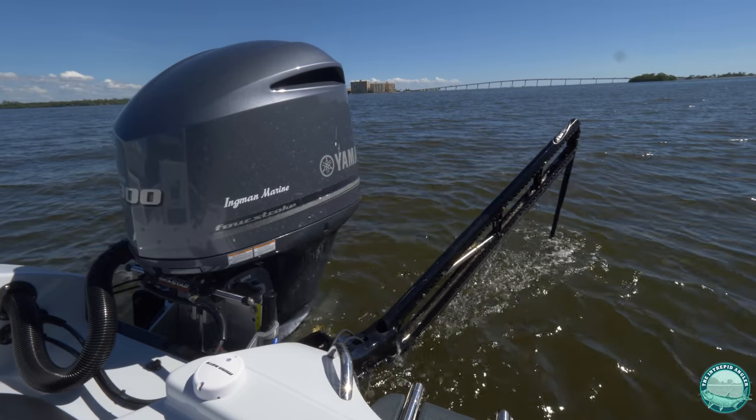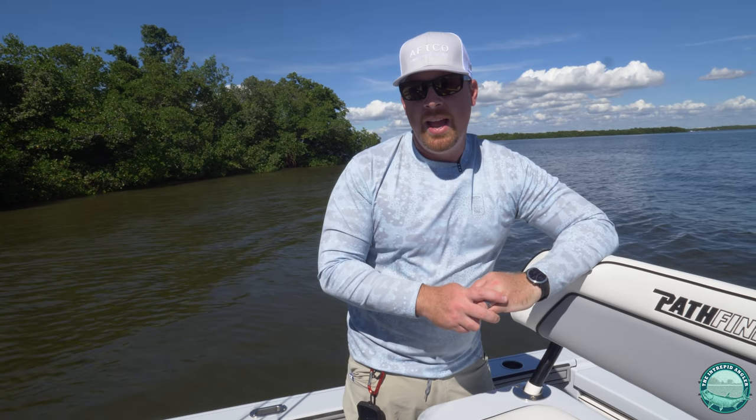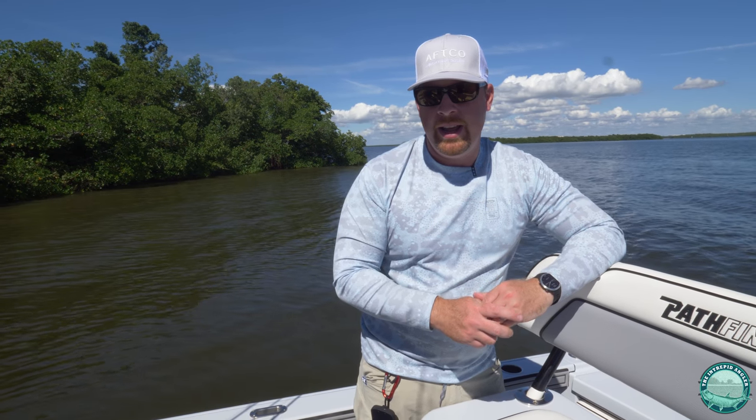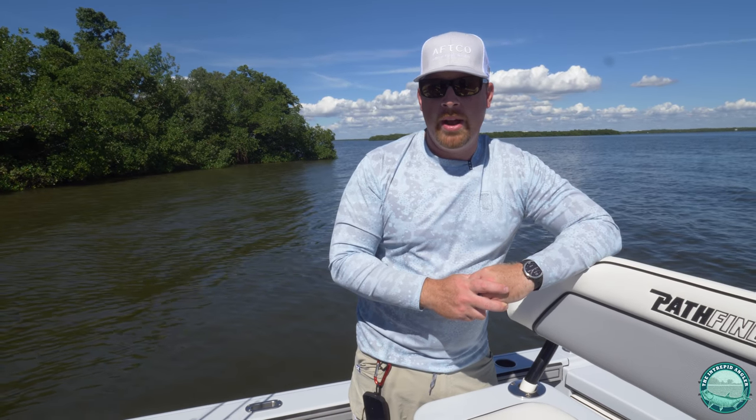This boat is also outfitted with twin 10-foot power poles so we're able to effectively anchor in up to 8 feet of water, and the dual power poles are going to keep us from spinning while we're on anchor.